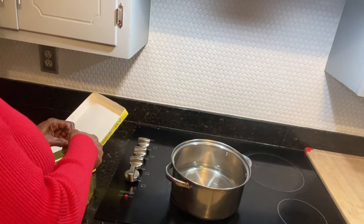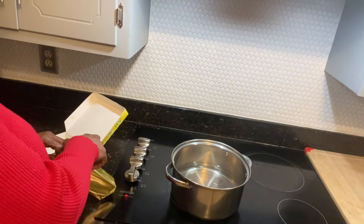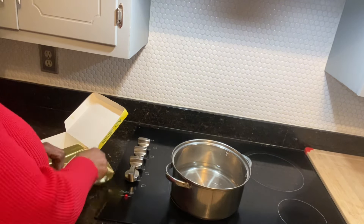Hello everyone, welcome to Sweet Tomato Vine Homestead. I'm Linda and today I'm in the kitchen because the kids have started back to school.